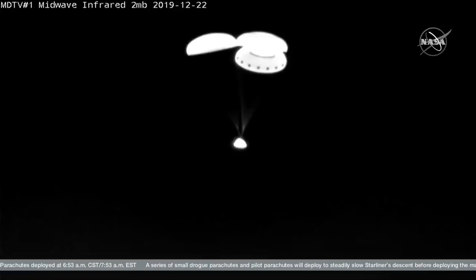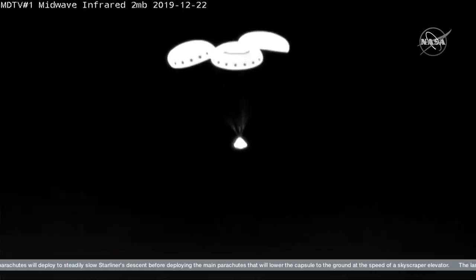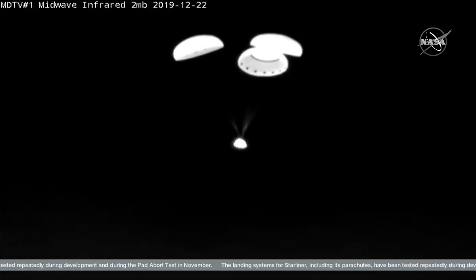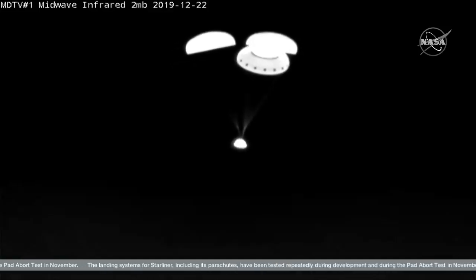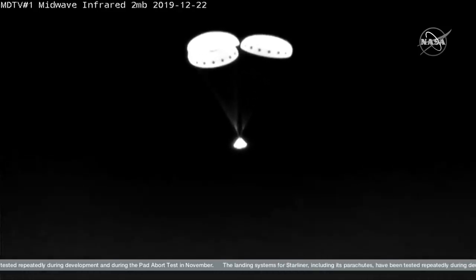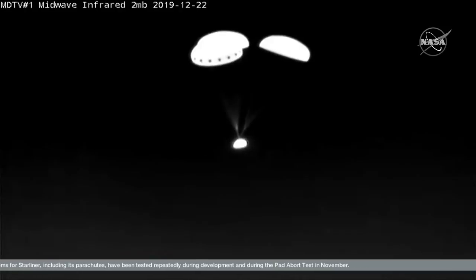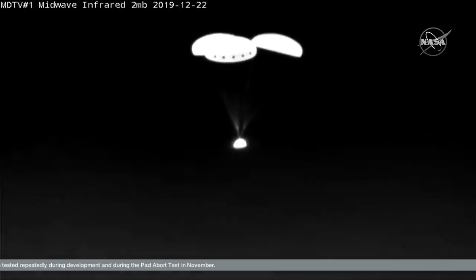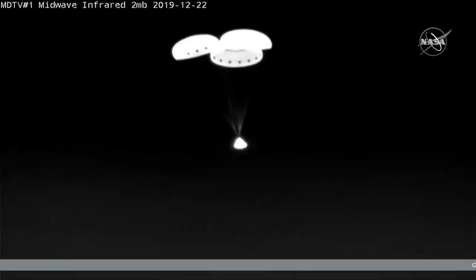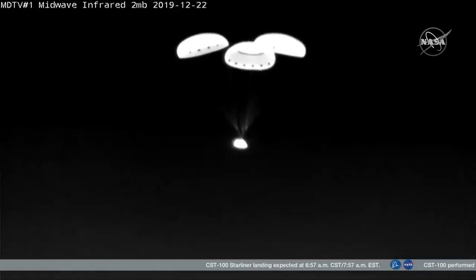Infrared cameras giving us as good a view as we could expect at nighttime. Two minutes, 12 seconds to landing. Starliner descending under three good main chutes. All six airbags are confirmed to have deployed and are fully inflated as Starliner descends to the desert down in White Sands.